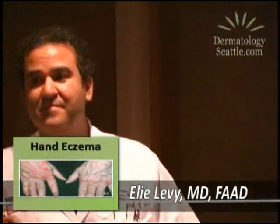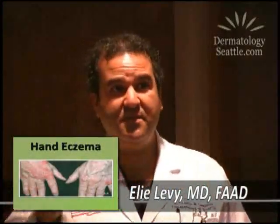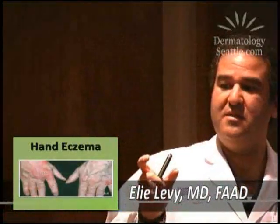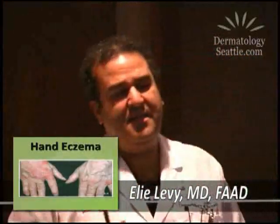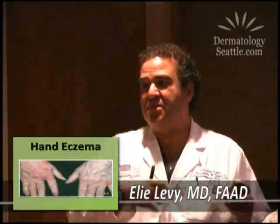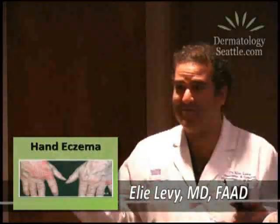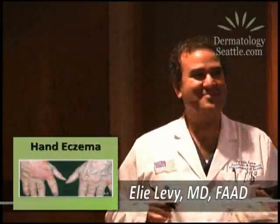The shots do work as well as the topicals. We use Kenalog — triamcinolone acetonide cortisone — and can give half cc, one cc, or one and a half cc's. Sometimes that's all we do. Just give that shot and it melts away because it goes through the body. You're not taking it orally, so there's no risk of GI ulceration. It goes into the muscle — in the arm — with a very small thin needle, not a big one. People usually shy away from shots, but these aren't the big kind.